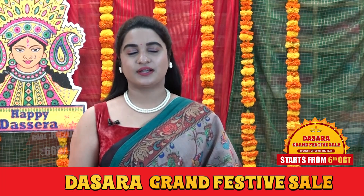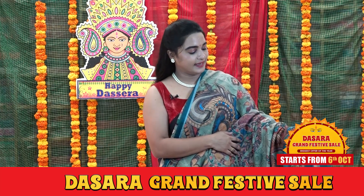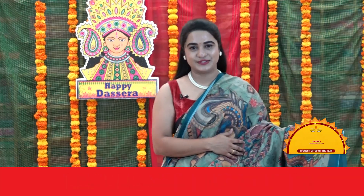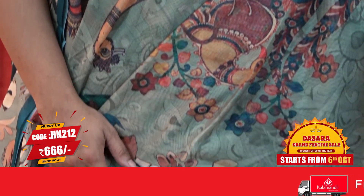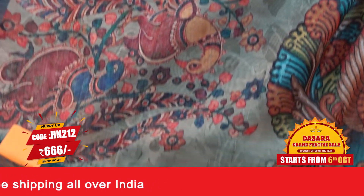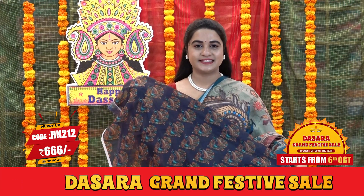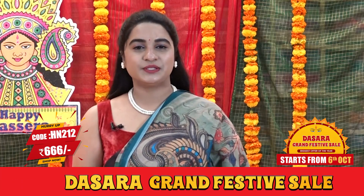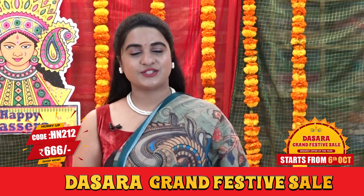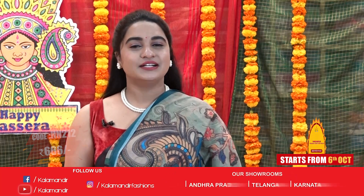To buy this one, take a screenshot and ping us on our WhatsApp number. Next saree: light olive green, dark peacock green and multicolor combination. We have a very beautiful body with peacocks and florals, which is called Kalamkari print. The border is a contrast plain small border. Self-color pallu with Kalamkari print and tassels. Contrast printed blouse for this saree. Saree code HN212 and the price is 666 rupees. To purchase this saree, take a screenshot and send us on our WhatsApp number. Shipping is free and pan-India delivery is available, ladies.